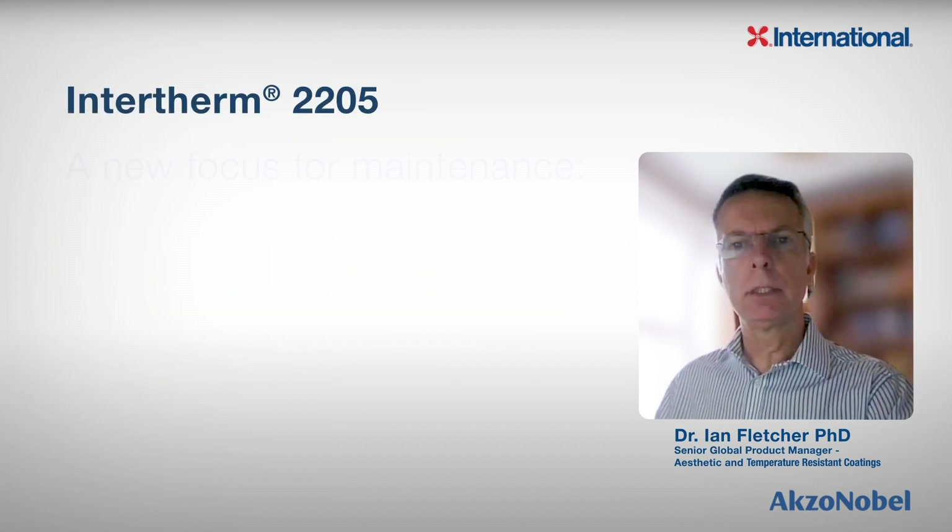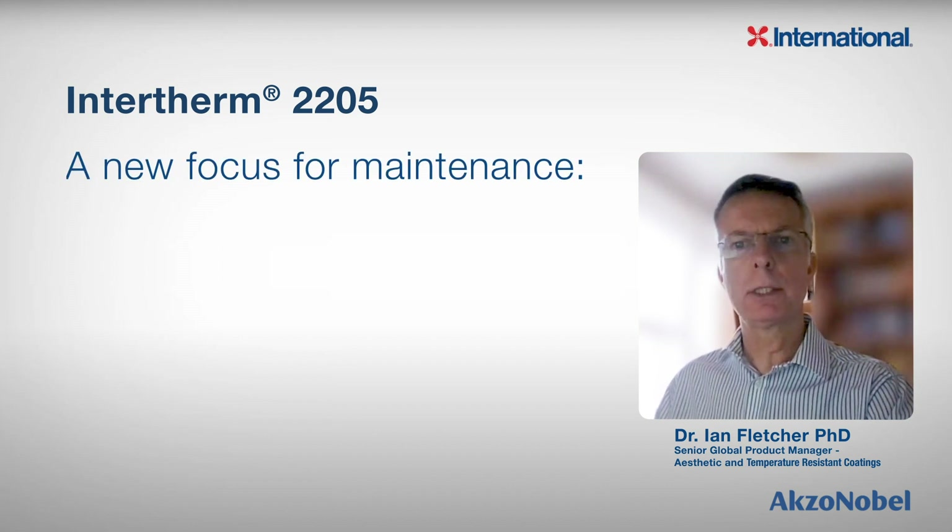Today, we are going to take a look at a new product of ours called Intertherm 2205.